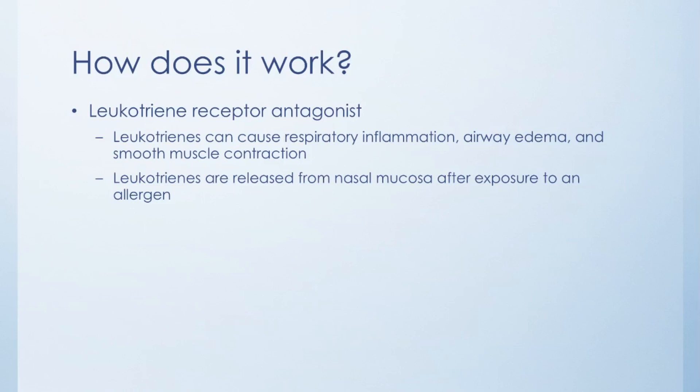For allergies, it's kind of the same deal. When you are exposed to an allergen that your body doesn't like, it releases leukotrienes into your nasal mucosa. That is one of the reasons you get the runny nose, puffiness, etc. So it helps by blocking these leukotrienes.